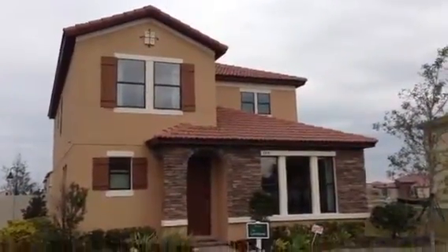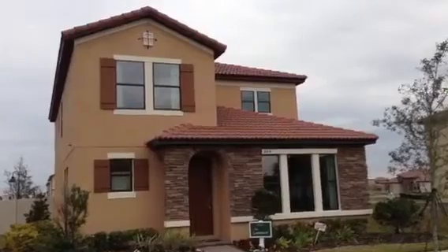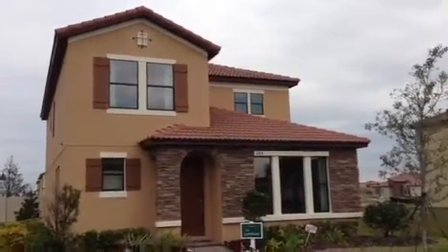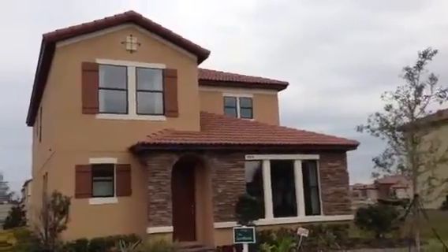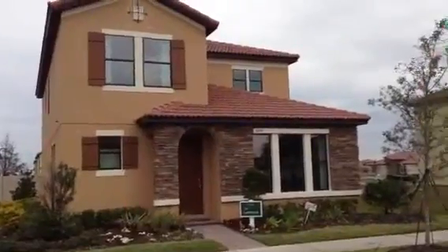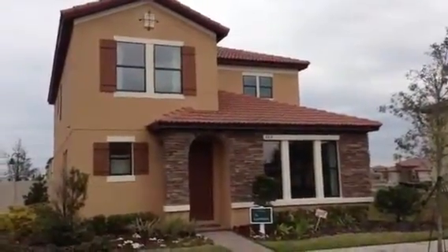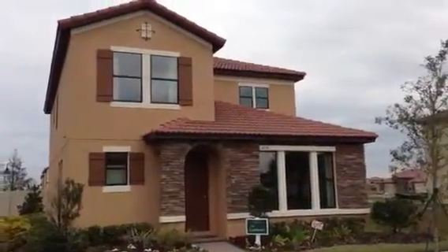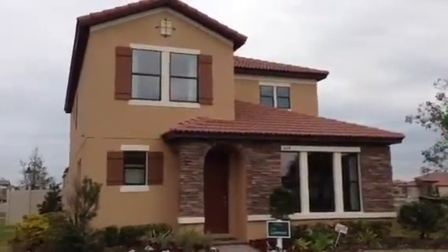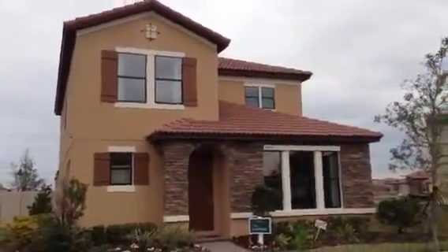I wanted to show you the model home here. It's the Lynnhurst model — 2,150 square feet. It's a three bedroom, two and a half bath, and it's a two-car rear entry garage. This one is priced at $227,890 as the base price. It does include a lot of upgrades. Beautiful home here, great price, new construction.